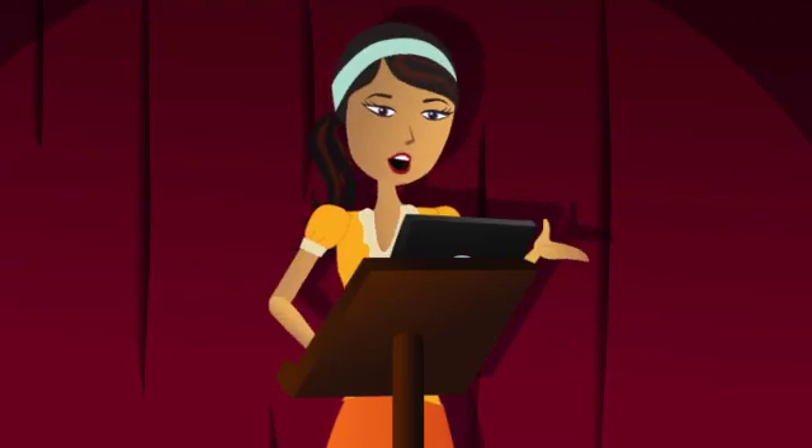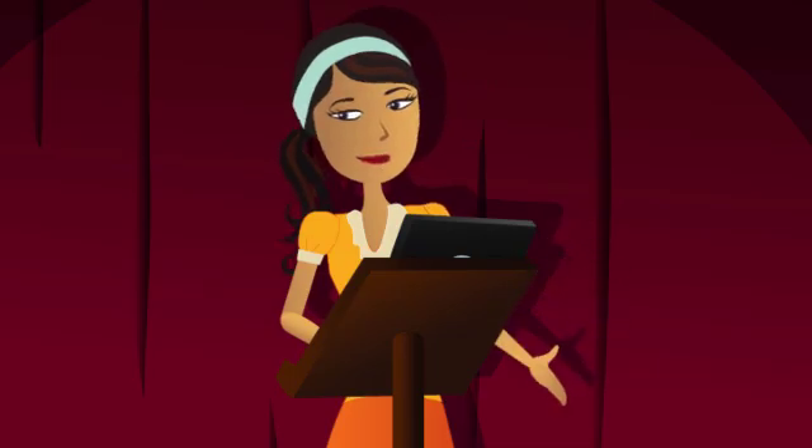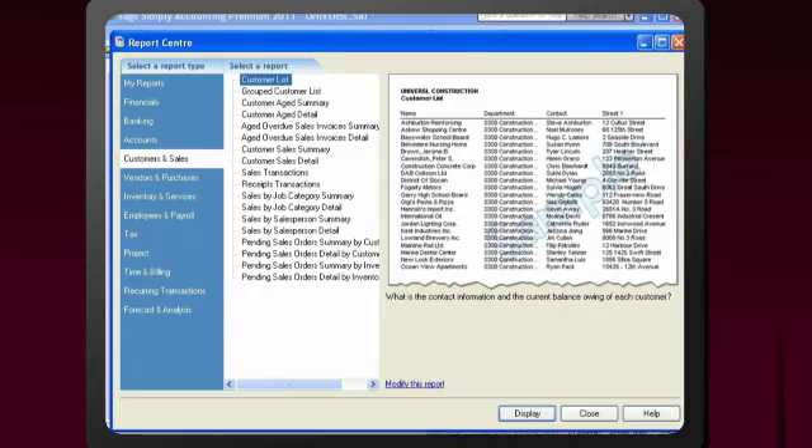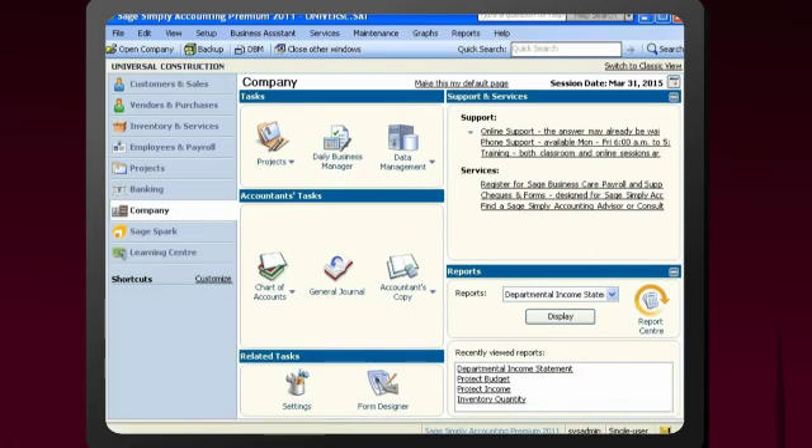And here are just a few more features. Using the Report Center, you'll evaluate the health of your business with advanced reporting tailored for your industry. Sage Simply Accounting Premium helps you monitor cash flow, invoice customers quickly, manage costs, and feel confident about tax compliance, enabling you to make better decisions and do what you do best — run your business.